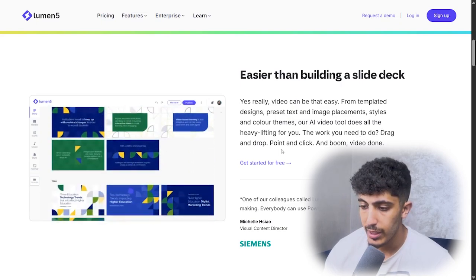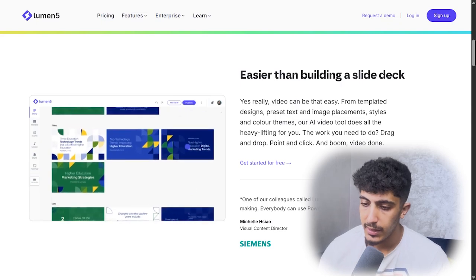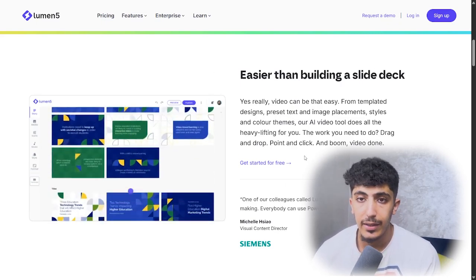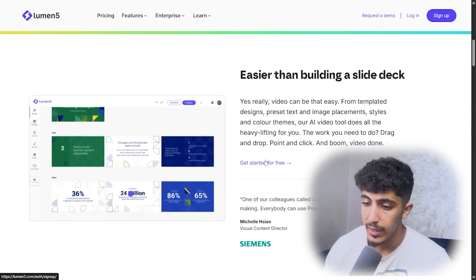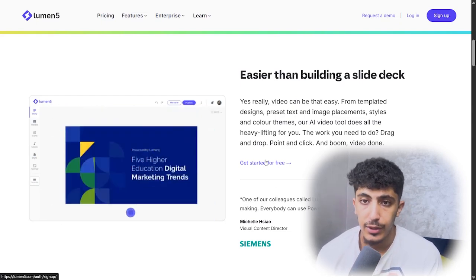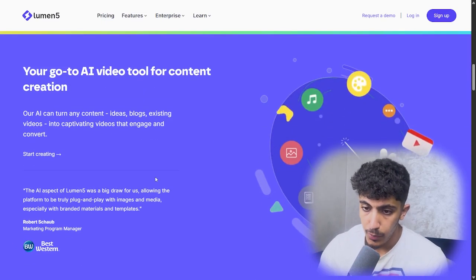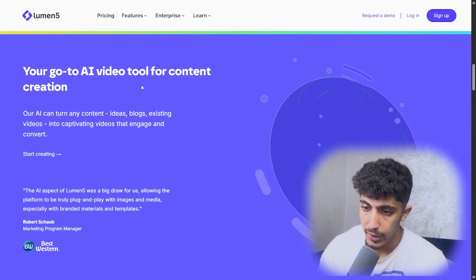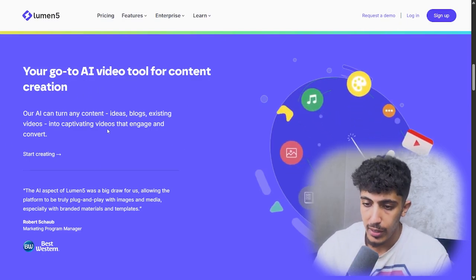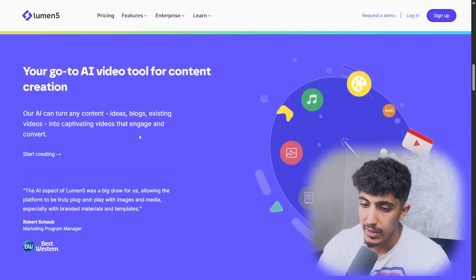The work you need to do is drag and drop, point and click, and the video is done. This AI does the heavy lifting — you just drag and drop images, place the text, and handle the easy tasks. Here we have more info on the video tool for content creation: the AI can turn any content idea, blogs, or existing video into a captivating video that engages and converts.